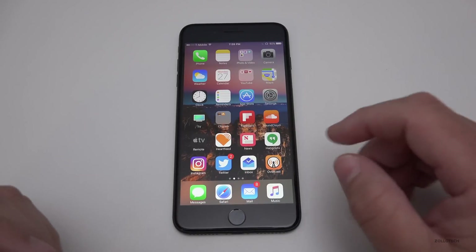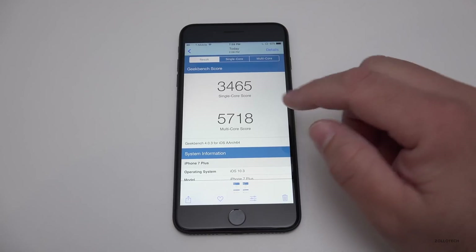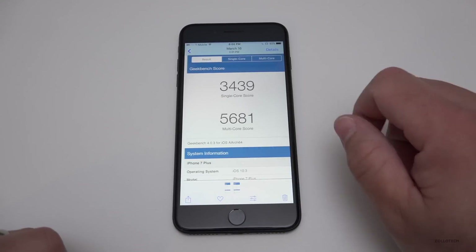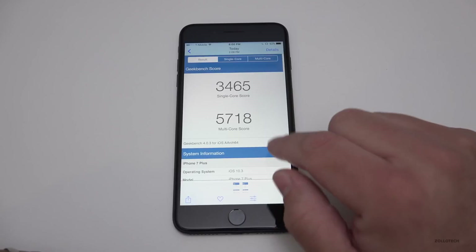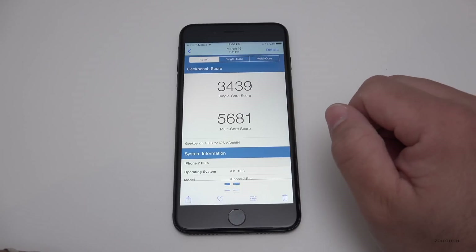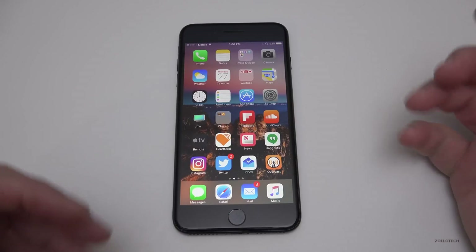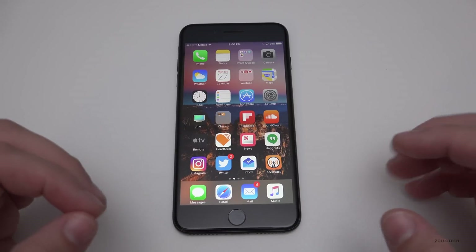Many of you want to know how this performs in benchmarks. Today's scores are 3,465 single-core and 5,718 multi-core on Geekbench. Compared to beta 7 on March 16th which scored 3,439 single-core and 5,681 multi-core, there's a slight increase in both single and multi-core — so that's pretty nice.